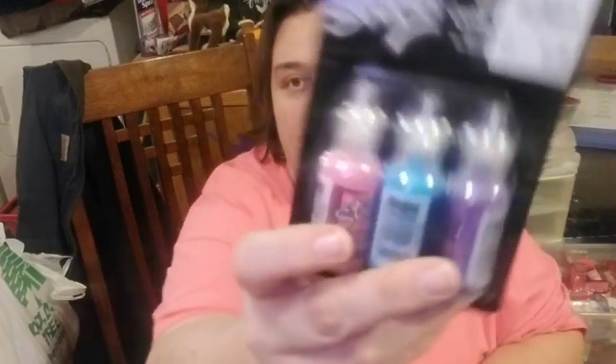I'm almost done with this haul. I thought this was cute — I'm going to try to start making rosettes with color in the middle, so if you guys need rosettes I can do that. And I got some more stickles — I have other colors and here is the violet one.